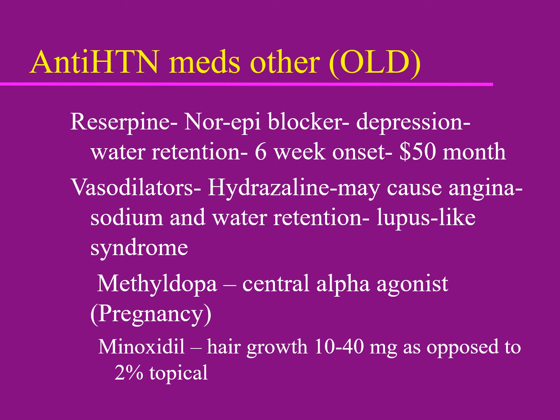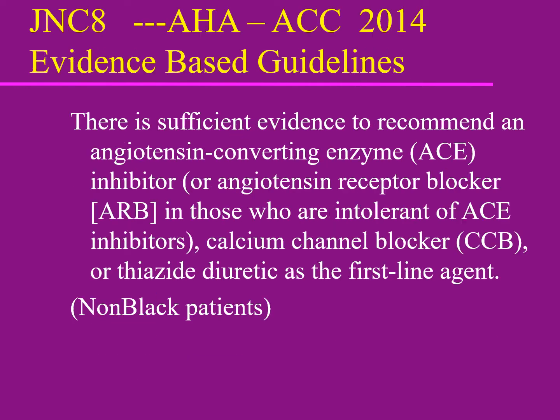Some older medicines can still be used in pregnancy. Minoxidil was used years ago for blood pressure but is now limited mostly to topical use for hair growth — only about 10 to 20 percent of people respond to it, but those who do can get fairly substantial hair growth.